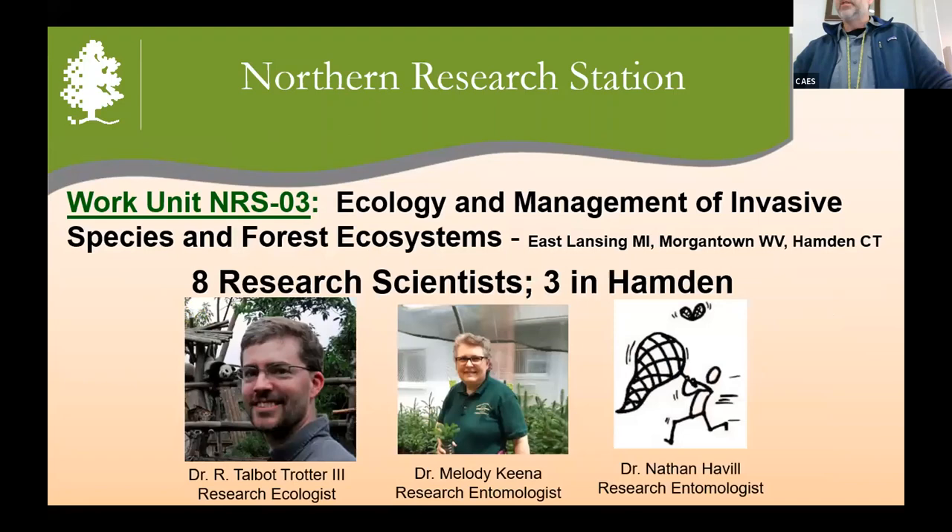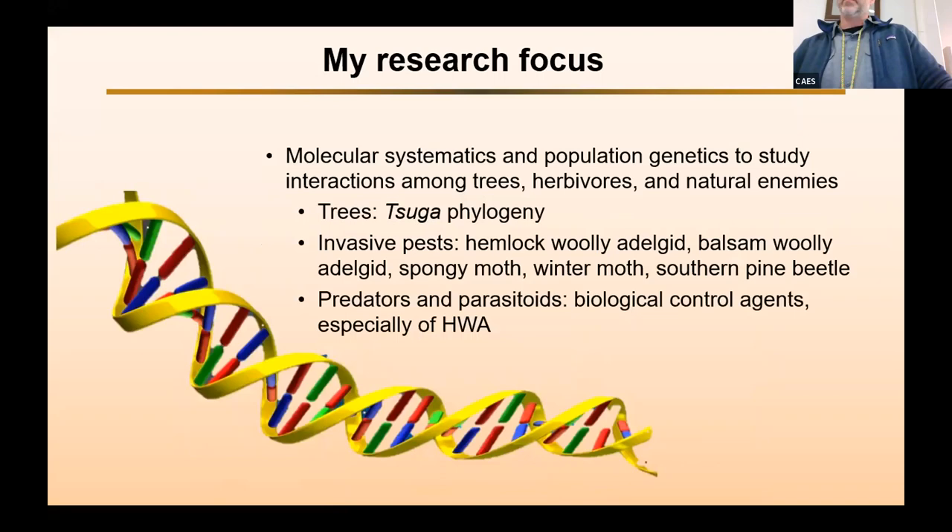The particular work unit that myself and Talbot work for is called NRS03, and our focus is the ecology and management of invasive species and forest ecosystems. We're spread over three different locations: East Lansing, Michigan; Morgantown, West Virginia; and Hamden. We have eight scientists in our unit, three of us in Hamden — Dr. Trotter, who's a research ecologist; Dr. Melody Kina, who's a research entomologist; and myself, also a research entomologist. My particular focus is using molecular systematics and population genetics to study different trophic levels related to invasive species.